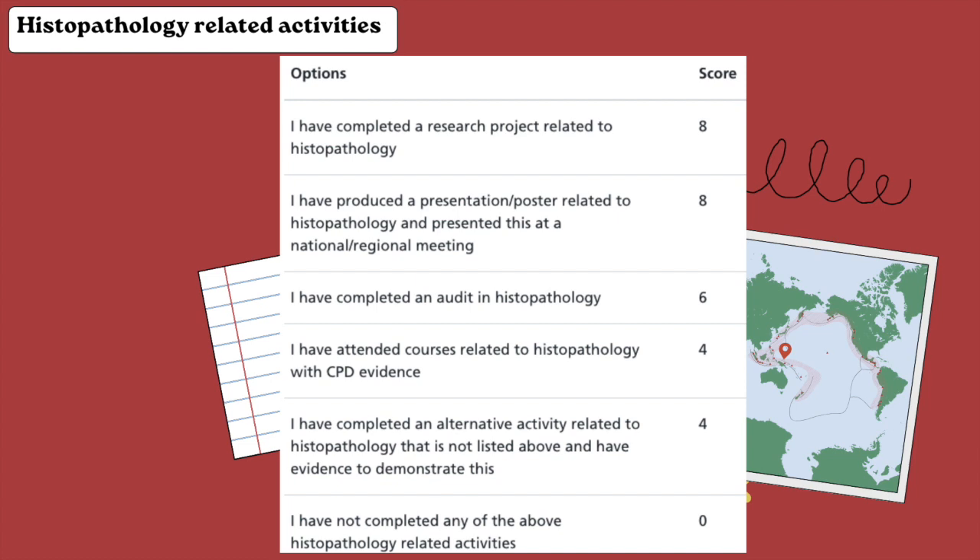Other histopathology-related activities include a research project, presenting a poster, or an audit — worth six points if you can't do a QI project. Attending courses also counts; the RCPath website has events and webinars, many of which are free. A tip: during your taster week, try to complete a quick audit by speaking to the registrar or consultant. Note that for this category you can only claim points for the single highest-scoring activity.